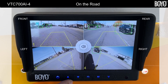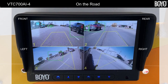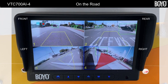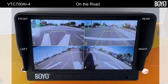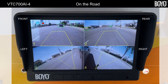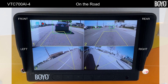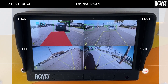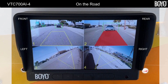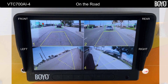We have put the cameras on a car and rode around the block to capture VTC700AI4 in action. The yellow bounding areas represent the blind spots from each camera's perspective. The front camera's blind spot stops at the position where the driver cannot see the road. The rear camera's blind spot stops at about one car length or up to 30 feet. The left camera's blind spot is one lane wide and starts from the position where the driver cannot see when the head is turned to the left. The right camera's blind spot is two lanes wide and starts from the position where the driver cannot see through the passenger side window.